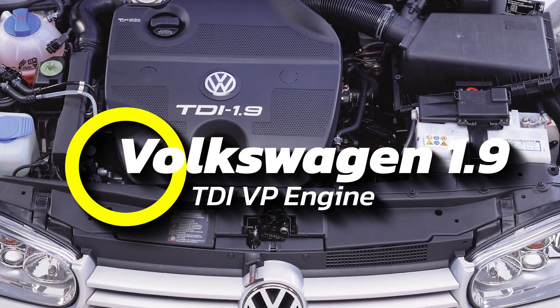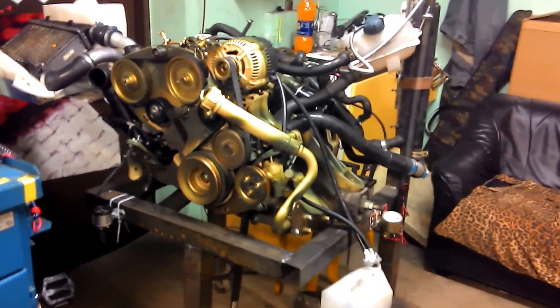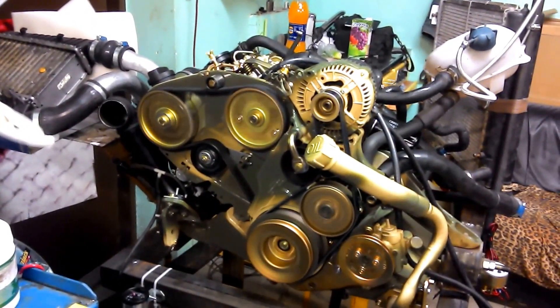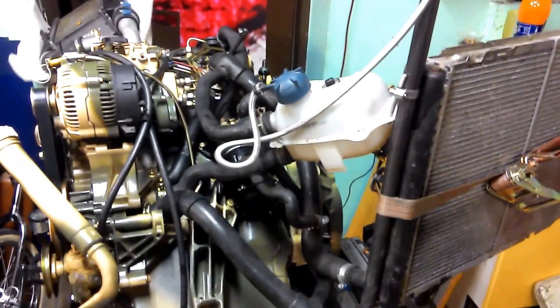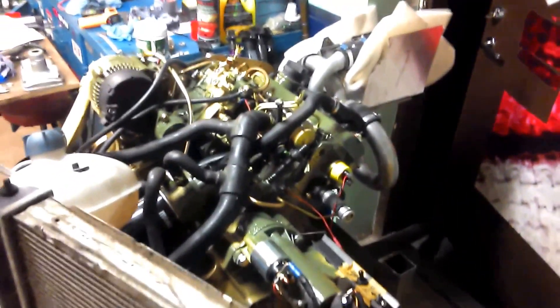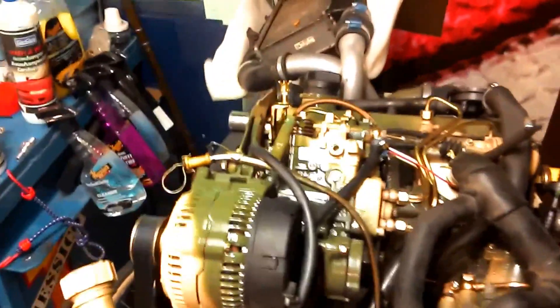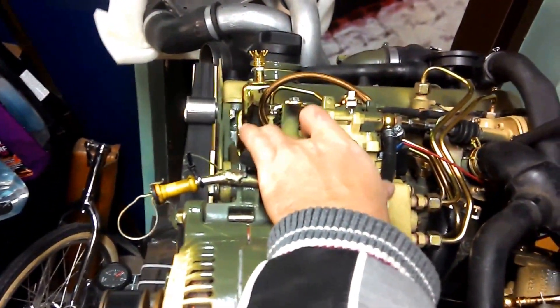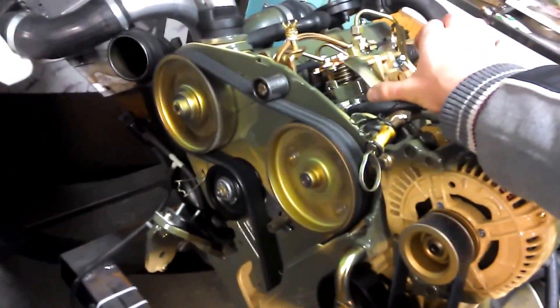Number 6: the Volkswagen 1.9 TDI VP Engine. Even though Volkswagen got caught up in the dieselgate scandal in 2015, their TDI engines still have a solid reputation for reliability. The 1.9 TDI was built with simple, durable parts, making it a long-lasting workhorse. It came in a few different power levels, all using a Bosch fuel pump, and later models featured a variable geometry turbo and a floating flywheel. From 1991 to 2010, it made its way into countless Volkswagen Audi Group cars.